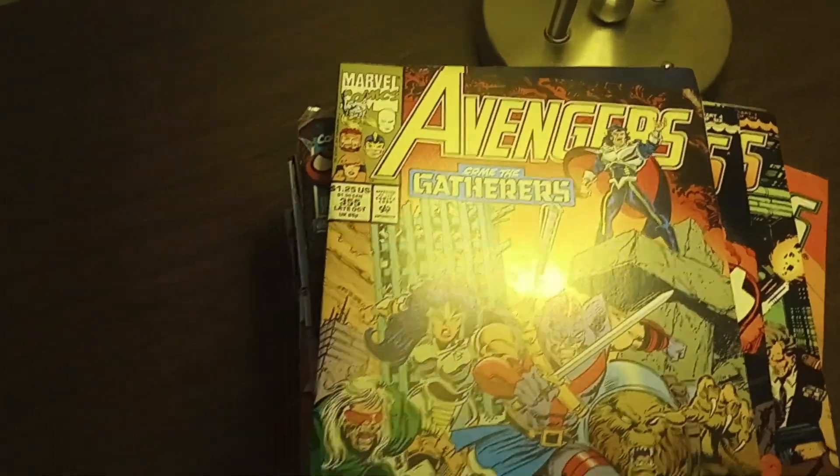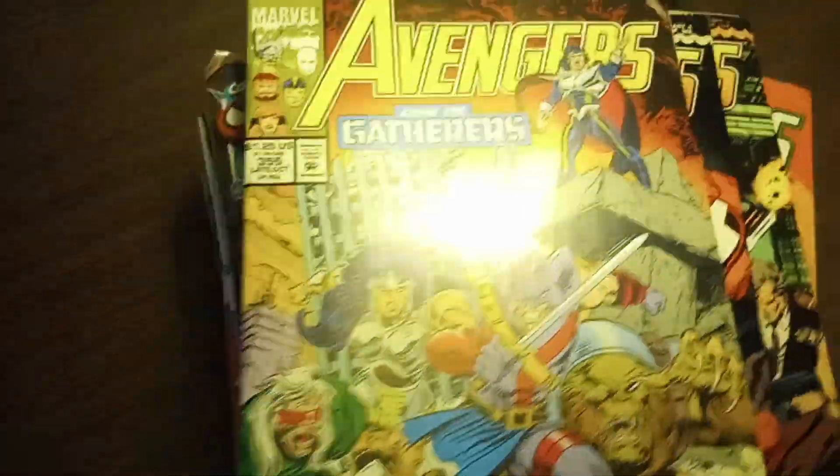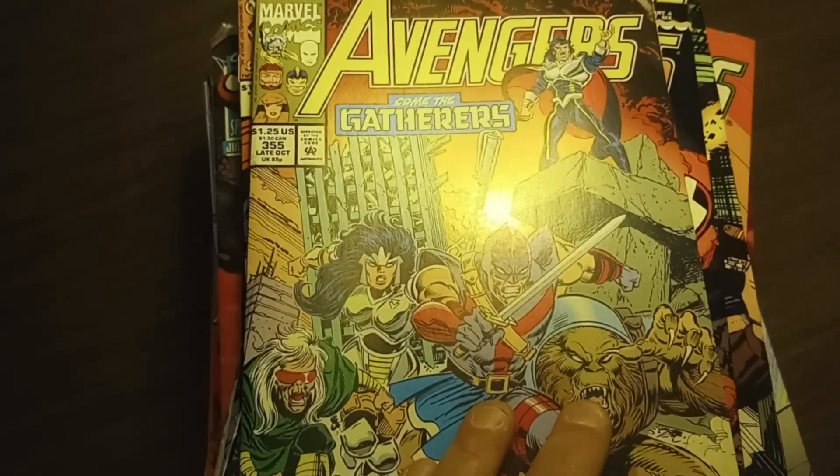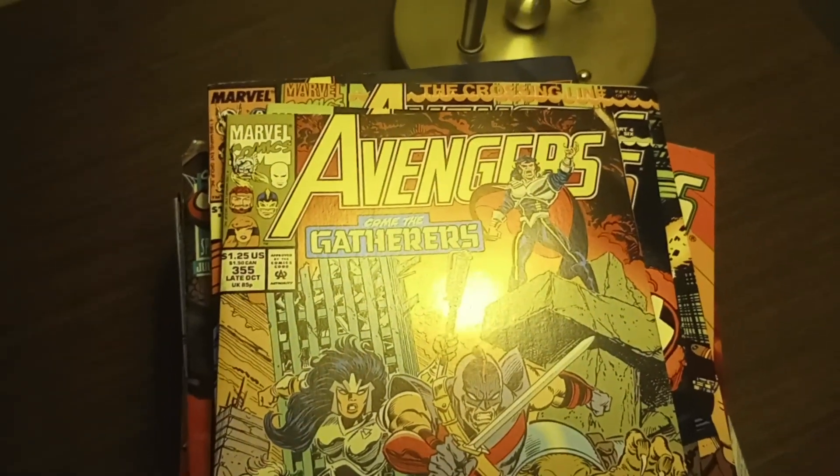There are a few books in there that, like I said, at one time or another were getting a fairly premium price — especially those Maximum Carnage books. And that one was Spectacular Spider-Man number 158, where he gets the cosmic powers. But that's it: 60 comic books, a dollar apiece, $60. That'll give me some good reading, and we'll just kind of go from there.